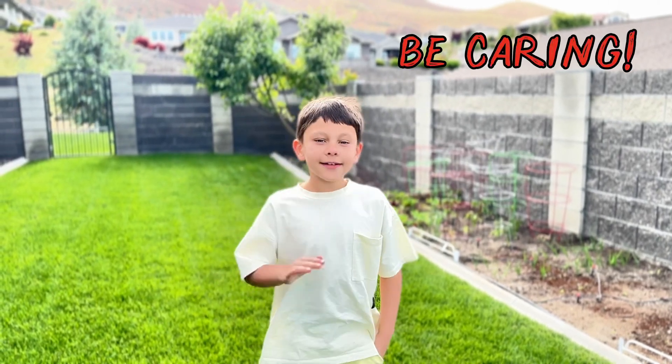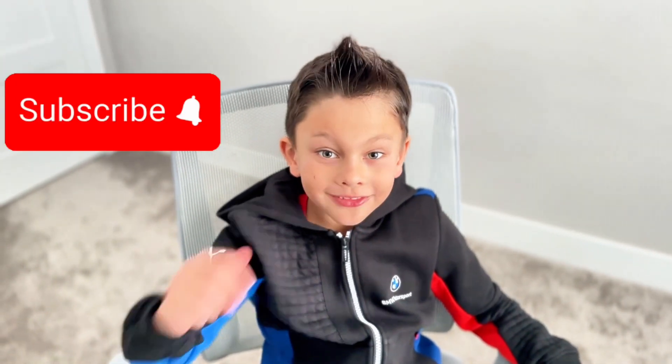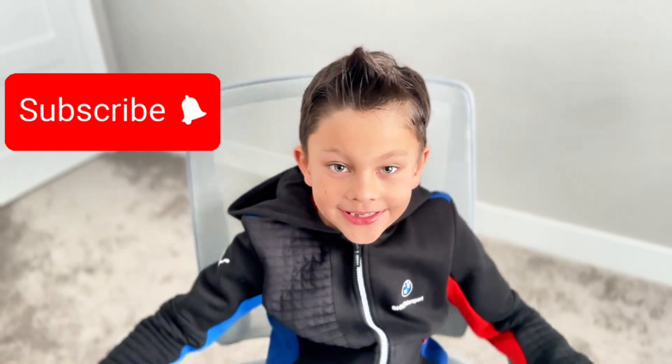Be caring. Bye, bye! See you in my next one. We learned, we played, had lots of fun. Subscribe and like. My name is Dan.